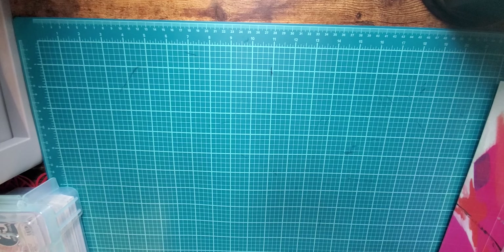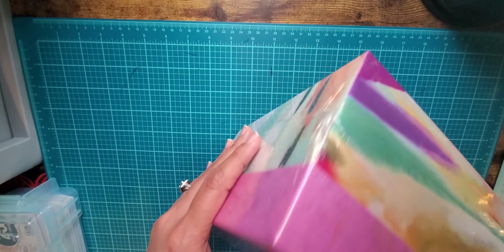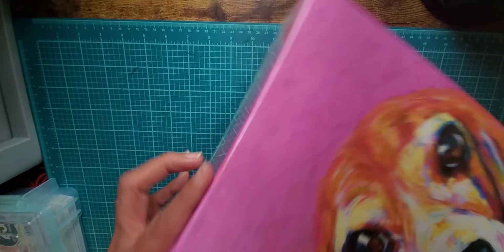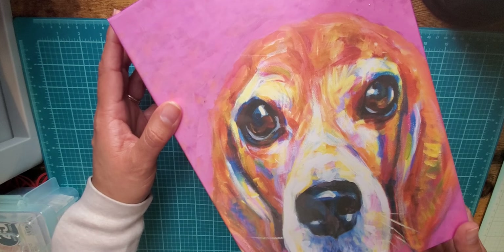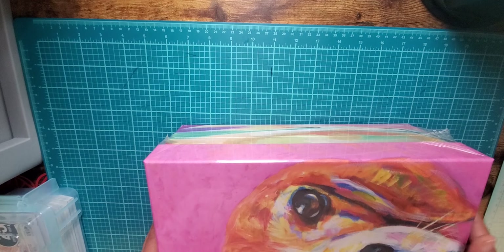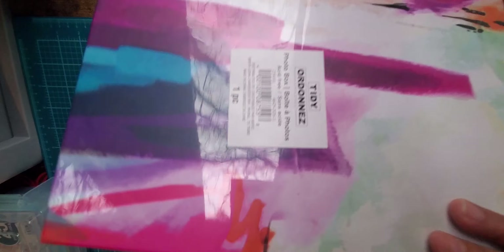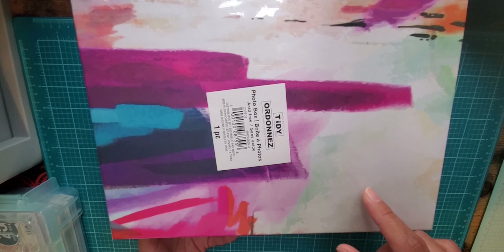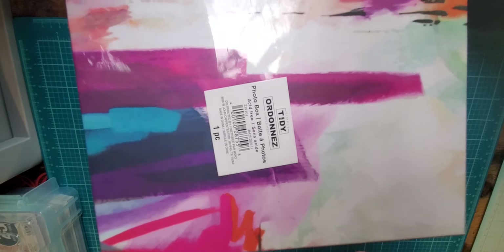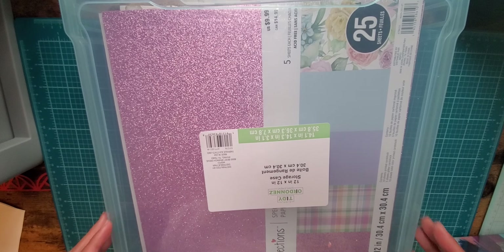I saw somebody haul just a few of the spring items from Michael's, so I went in there to see if they had anything. I found this really cute photo box — it's kind of hard to see with the camera so close, but I loved these teal colors because teal is my craft room color. The regular price is five dollars and this was on sale for $2.49, and today is March 24th/25th so the sale just started.